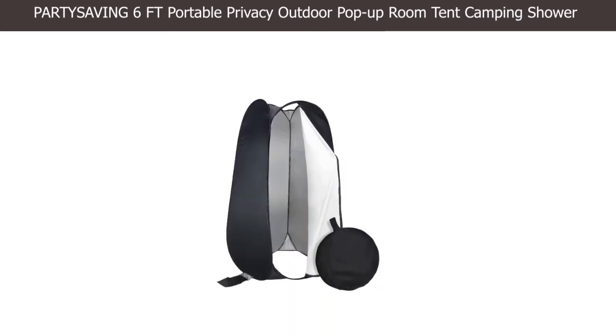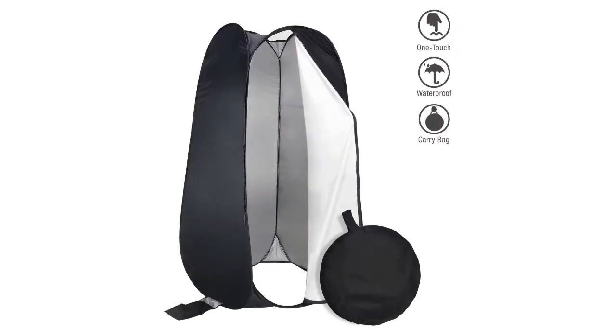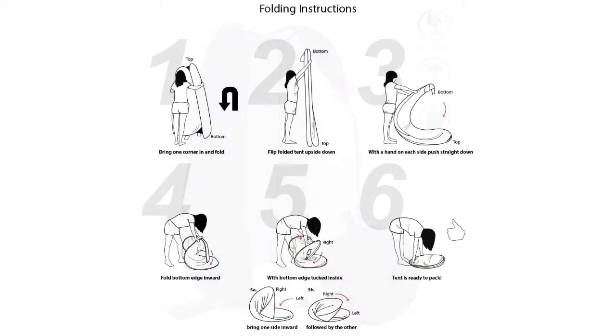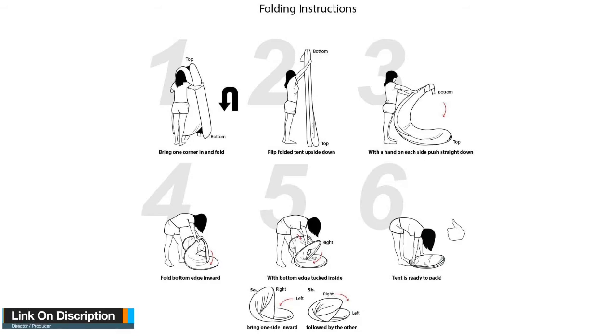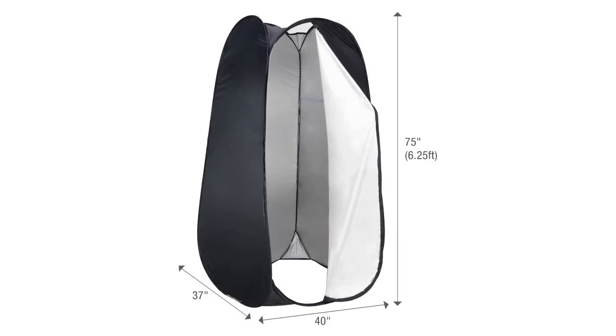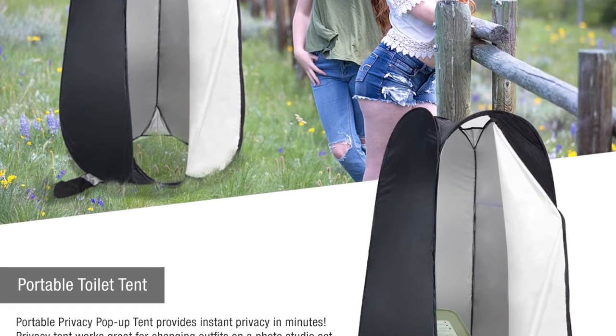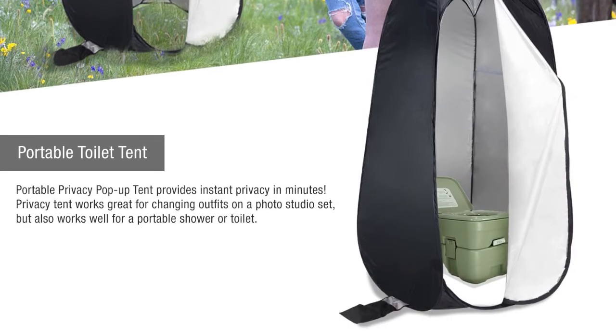Number three: PARTYSAVING 6ft Portable Privacy Outdoor Pop-Up Room Tent Camping Shower. Being open top means this tent can be used by tall guys without any restriction. It comes with a durable light steel frame that guarantees considerable duration of use. Thanks to its innovative design and ease of setup, the tent gives you instant privacy in no time. It is ideal for changing clothes and works perfectly well as a portable shower when camping.